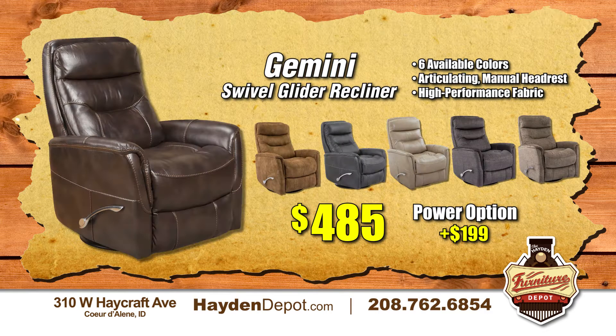And don't forget our best seller, the Gemini Swivel Glider Recliner, $485, available in six different colors. We hope to see you soon.